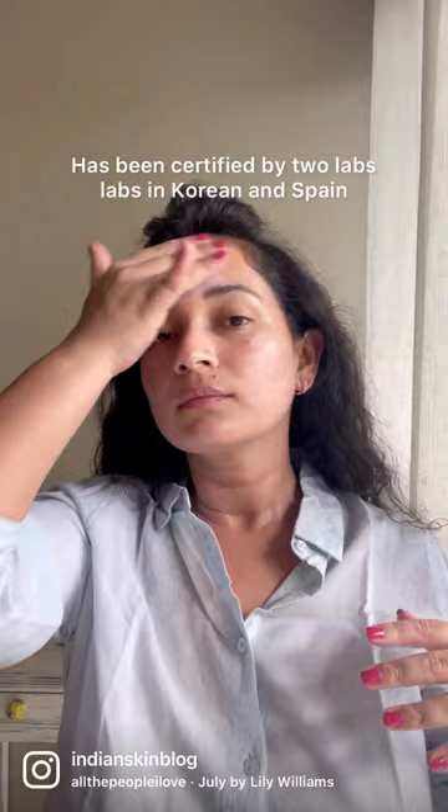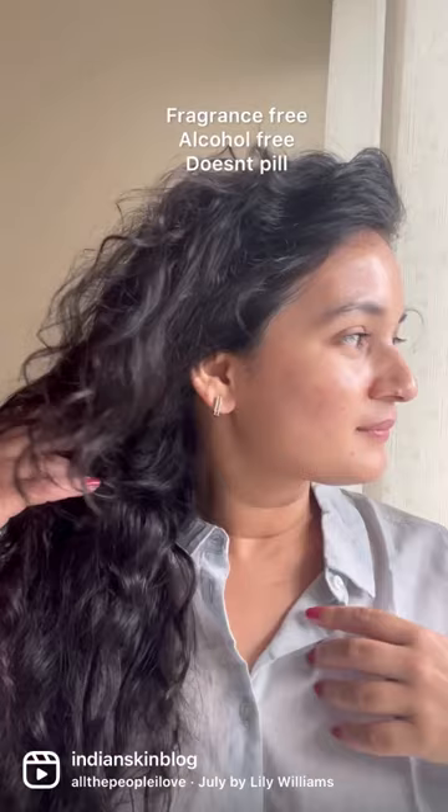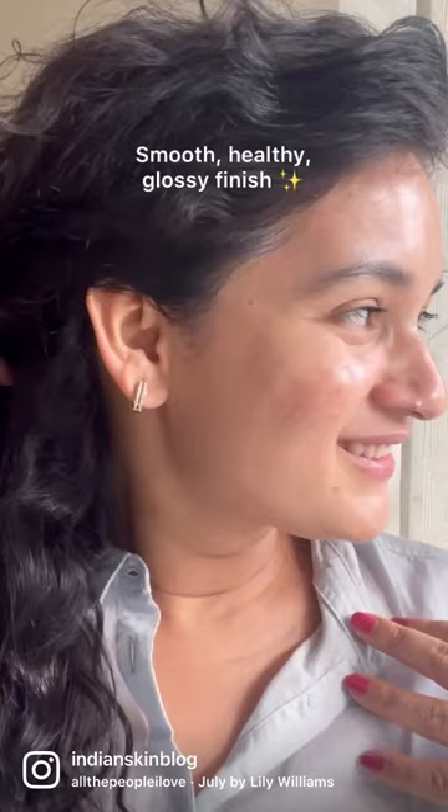As per Lab Muffin Beauty Science, the sunscreen has been certified by two separate labs in Korea and Spain, which makes it very reliable. Normal, dry, and sensitive skin people, as per me, are going to love this. I also like it because of how glossy and healthy it makes my skin look.